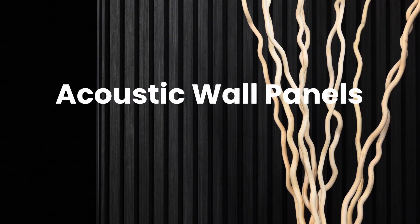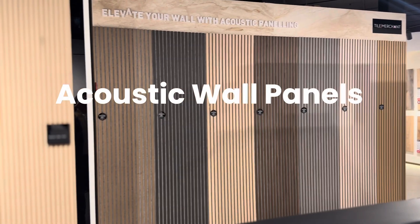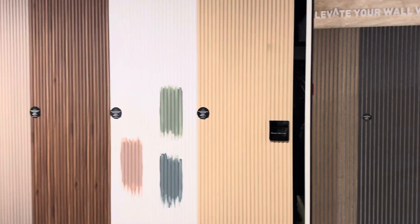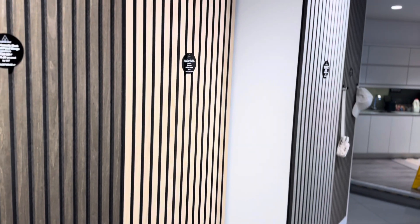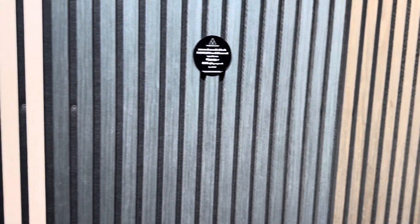Acoustic wall panels — style and sound control. Transform your space with acoustic wall panels from Tile Merchant Ireland. Designed to absorb noise and enhance your room's look, these panels create peaceful, distraction-free environments. Available in 21 colors, they seamlessly fit any decor.